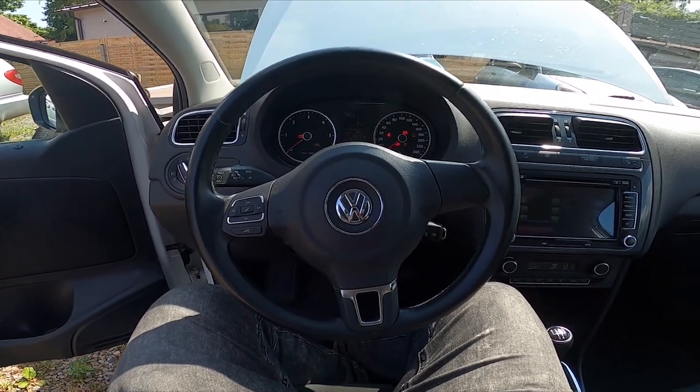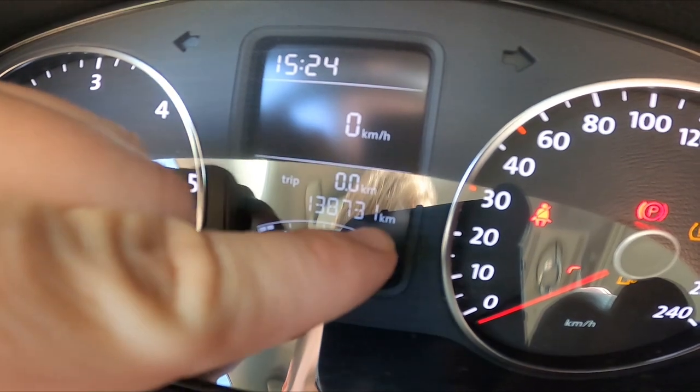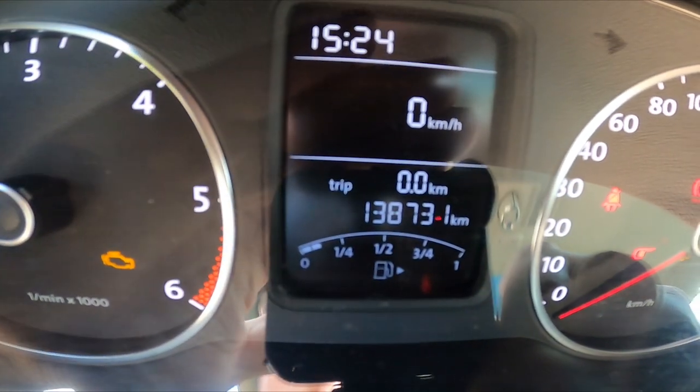In the beginning let's take a look at the instrument cluster display, and the odometer is always located right here. That's the highest number on the bottom of the screen.